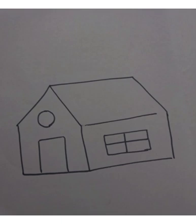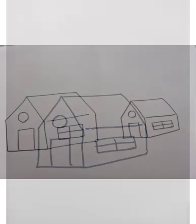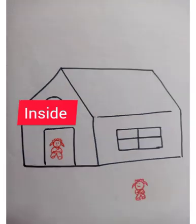Have a look at this picture — yes, it's a big house. Now look here, it's a small house. There is a girl inside the house and there is another girl outside the house.